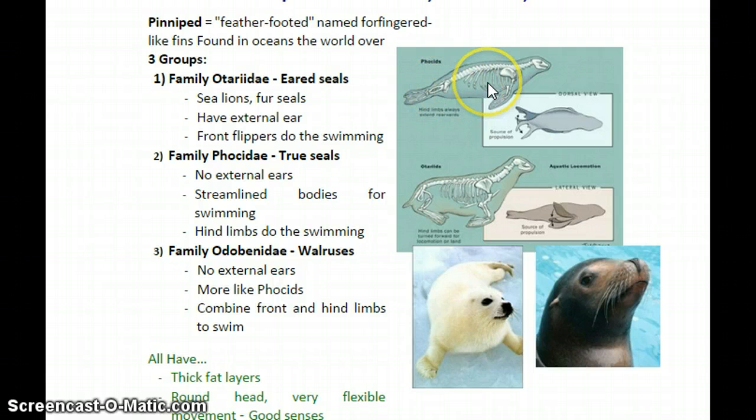When true seals get up on land, they have to flop kind of like a worm — doing the worm on the beach. And when they swim in the water, they use their hind flippers for propulsion, swimming them back and forth in a swishing motion. They don't use their fore flippers for propulsion. That's a big characteristic of family Phocidae, the true seals.